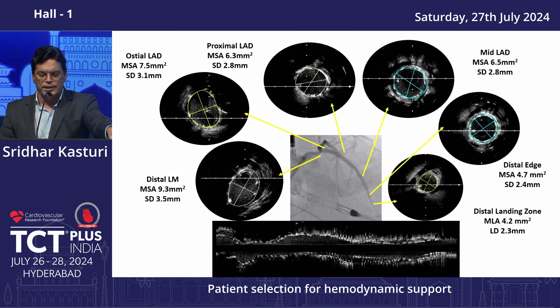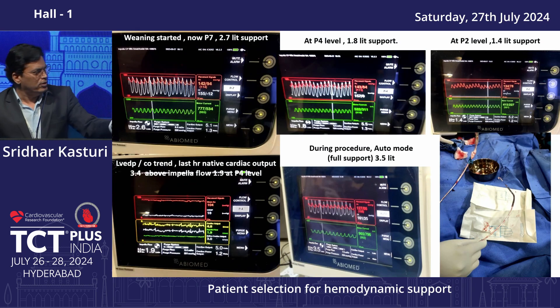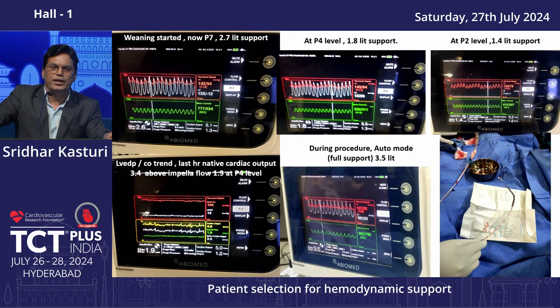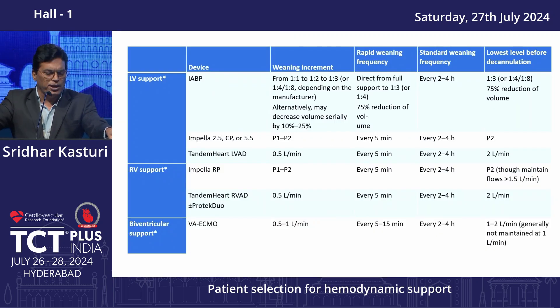IVUS assessment showed an excellent result — the stent was nicely expanded. When weaning the Impella, always bring it down to P2 level before weaning up. During weaning, LV EDP should not go up, and both Impella flow and native flow tracings should cross — that is very important.